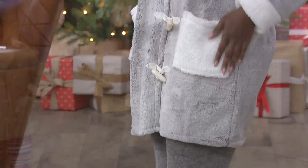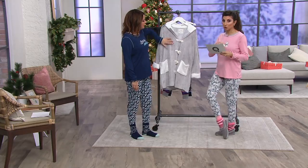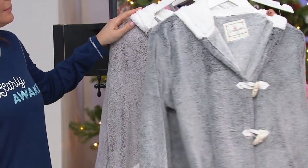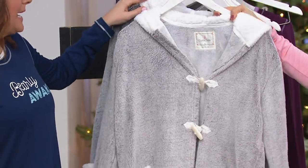Item number A280245. Up front — is this the taupe? This is the taupe. We have all sizes right now, so go to QVC.com, small through 3X, here's your chance. But in the charcoal — and these are our final two colors — we're down to extra large through 3X. So we'll give you a better look at the taupe because we have more of it.